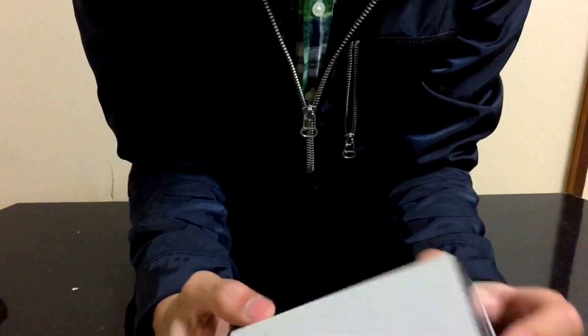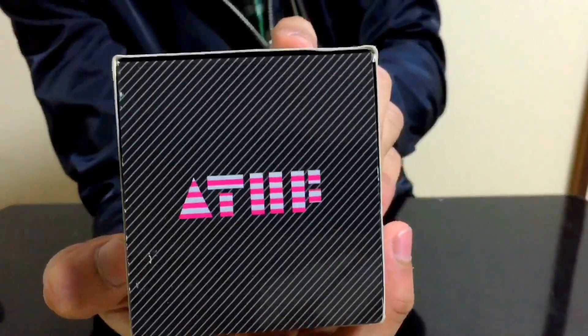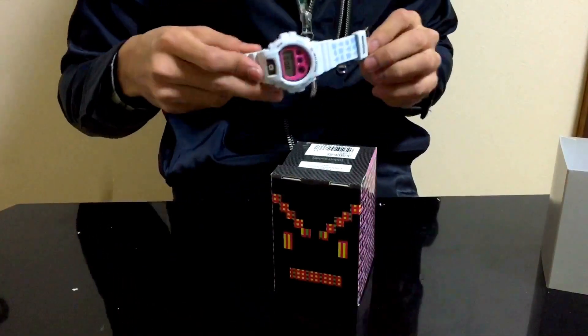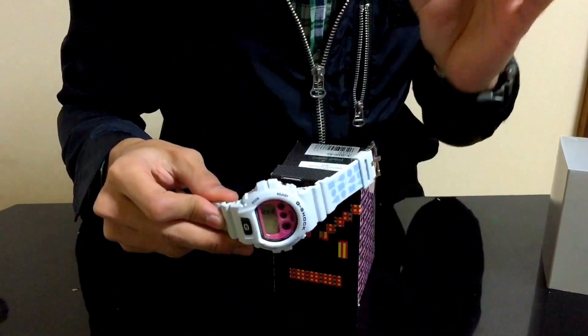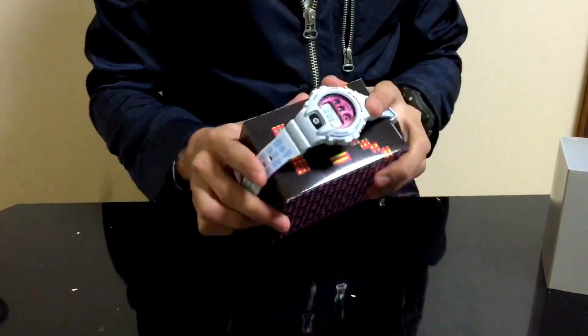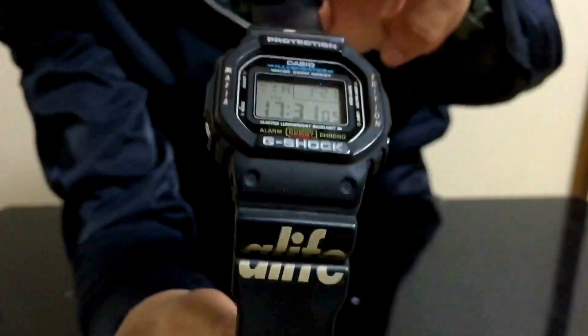Next at number 7, we have this special collaboration with Cartoon Network and G-Shock — the ATHF. This angry face and the watch here — I got this one brand new. Besides that, I also like light-colored watches such as this one, and that's why it goes to number 7.